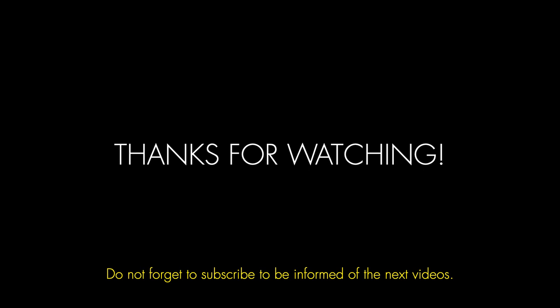Thank you very much for watching. I hope you come back for more — don't forget to subscribe to be informed of the next videos.